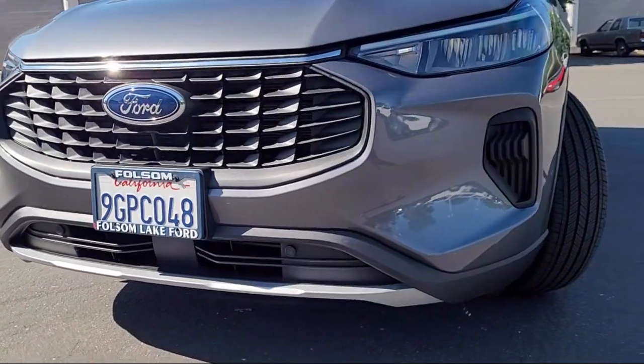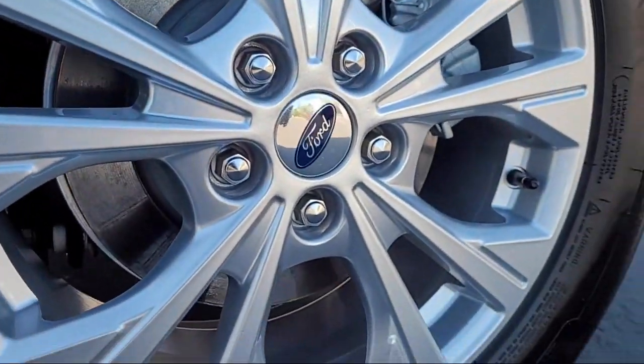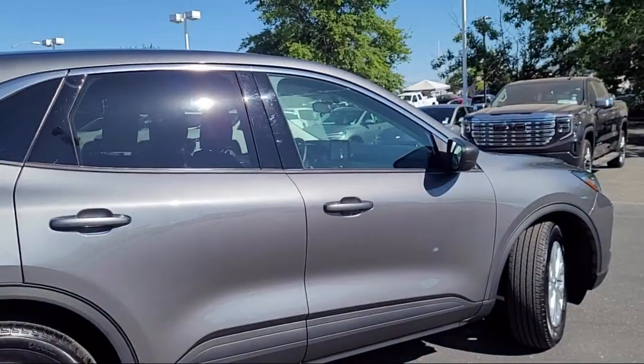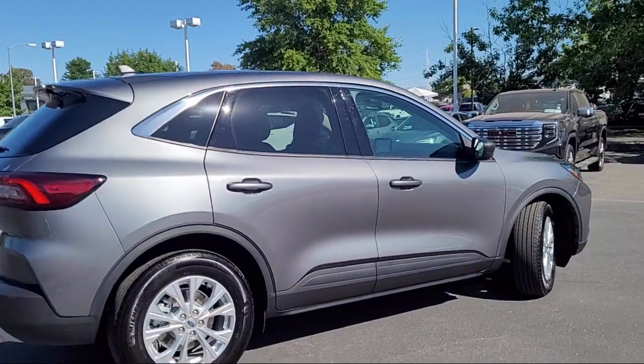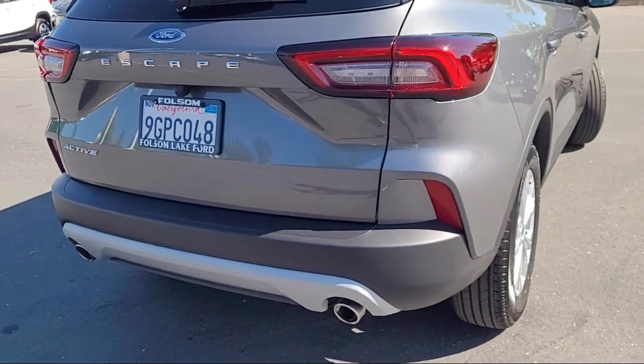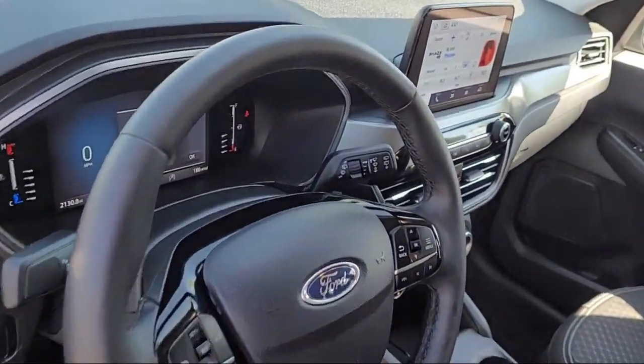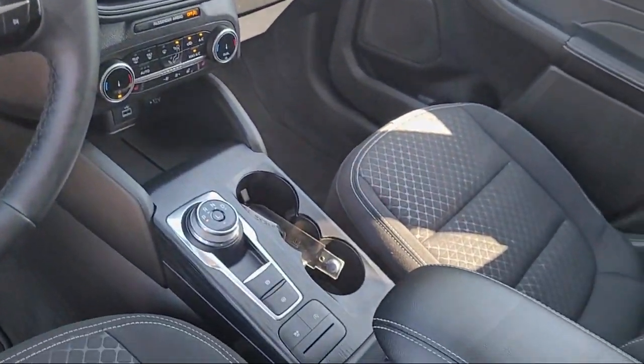It comes equipped with FordPass Connect, Sync Ford Technology, Rear View Camera, Sync Communication System, Steering Wheel Controls, Rear Spoiler, Sirius XM Satellite Radio, Speed Sensing Steering, Keyless Entry, and Electronic Stability Control — and has less than 5,000 miles on the odometer.